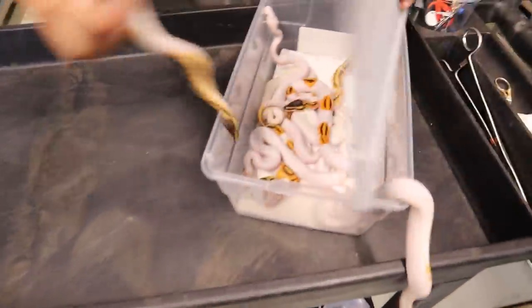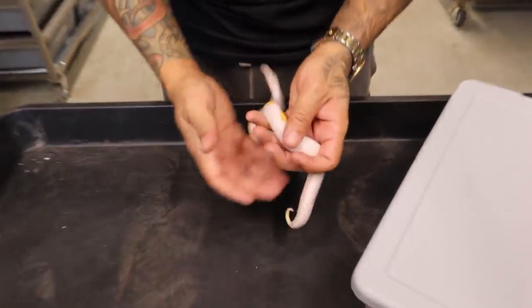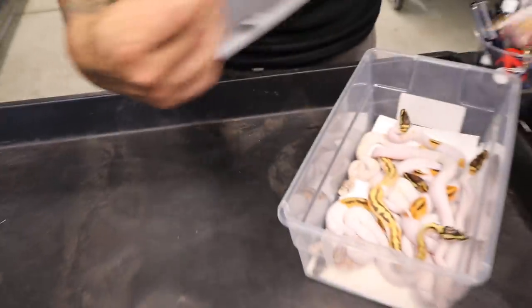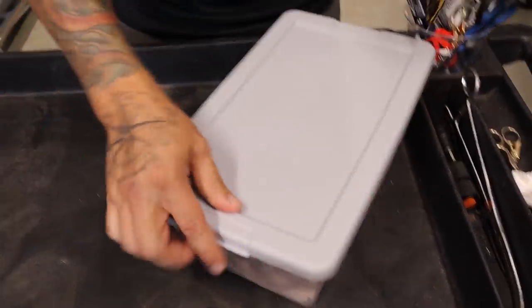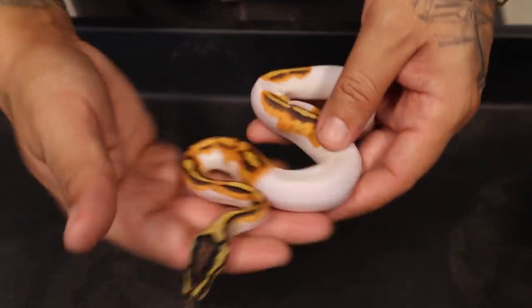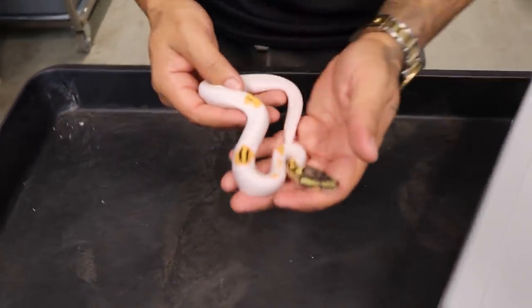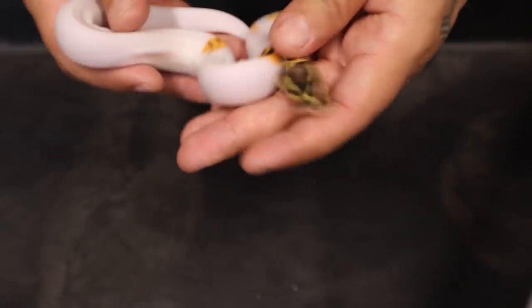That G-next just keeps them looking good! Right here we have what I believe is a pastel orange dream pied. And then the other one — oh my gosh, these things are freaking nuts. Right here we have an orange dream pied — I don't think it's yellow belly just because it doesn't have enough pixelation on it. And I believe this last one right here is a pastel orange dream yellow belly pied — very, very white.